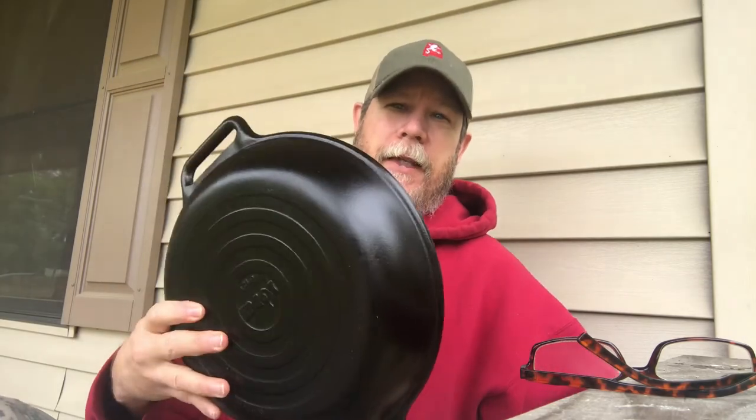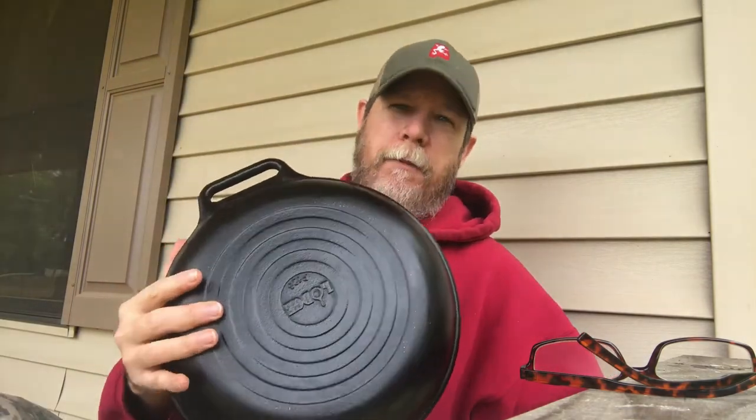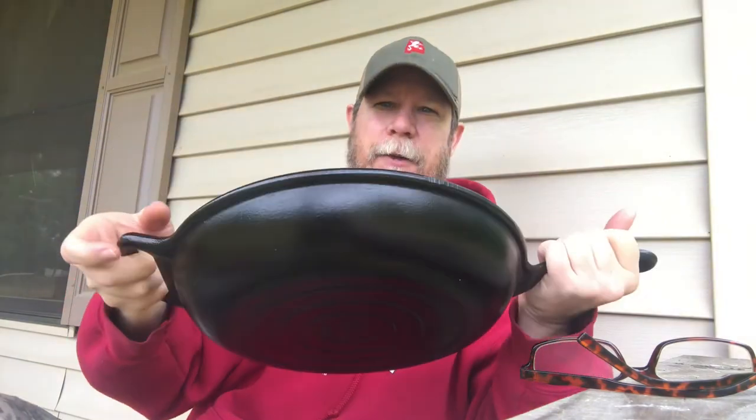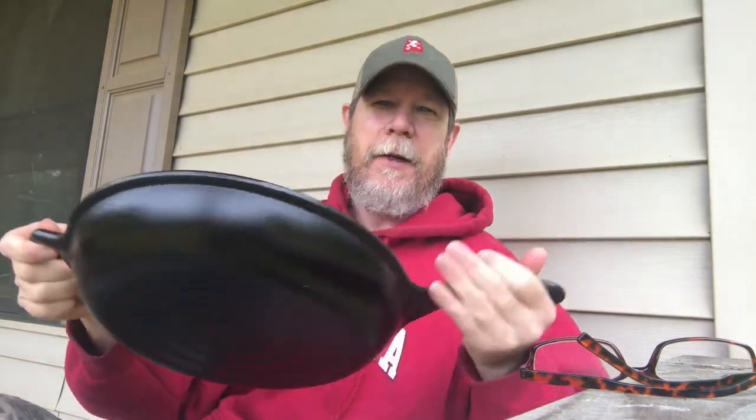Recently, in the last year or so, my girlfriend wanted a bigger cast-iron skillet, so I worked out a trade — her Dutch oven for this skillet. She used this skillet and her complaint, which is a legitimate one, is that it's a very heavy pan. Of course I said, well, that's why they've got the helper handles — it's got handles on both ends so you can handle it better — but she wanted a lighter pan.